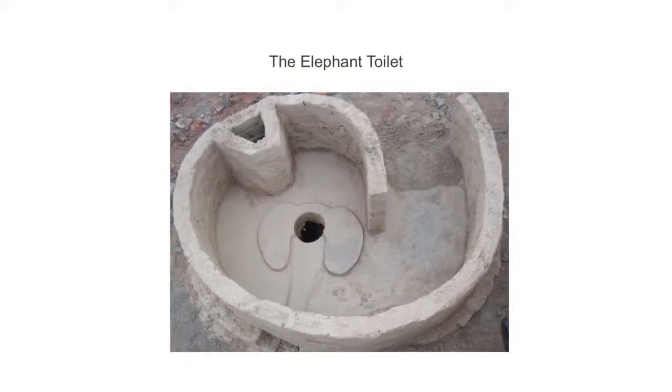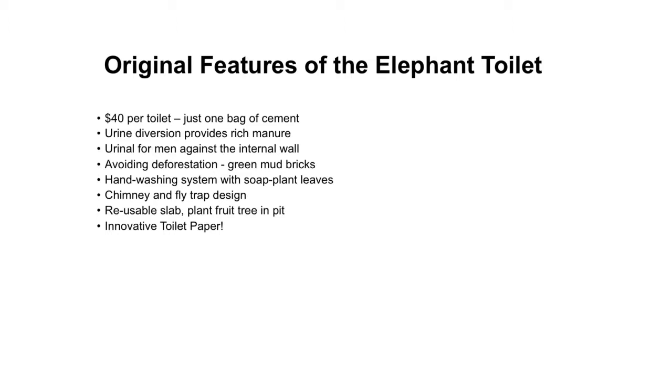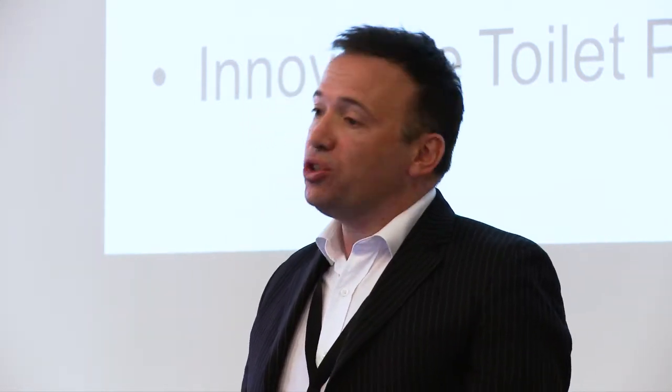We developed the Elephant Toilet — a very cheap toilet to build with a number of innovations. You can see standing on the ears of the elephant there's a trunk which takes away most of the urine and diverts it into a secondary pit. That's very important for the chemistry of what goes on in the toilet, because if the urine goes into the main pit where the faeces are, it kills the bacteria involved in decomposition and the pit fills up quickly. The toilet only costs $40 to build, which is a fraction of the cost of most toilets that aid agencies are building in Africa. The diverted urine contains 90% of the useful nutrients in human waste — most people assume it's in the solid waste, but the potassium, phosphorus and nitrogen is mainly in the urine, and that provides a rich source of safe manure.